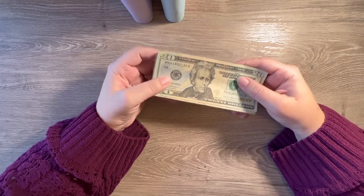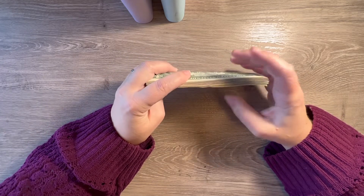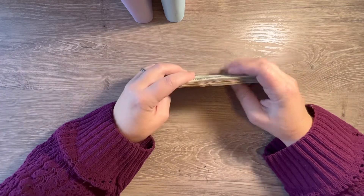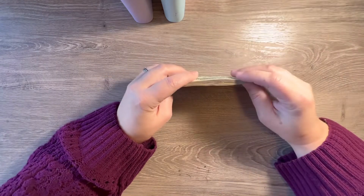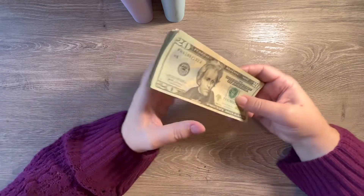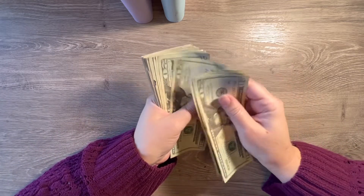Let's go ahead and get started with today's video. Today we are going to be stuffing our sinking funds and our scratch-off challenges — well, savings challenges. Most of them are scratch-off challenges because that's what I like to do. Let's go ahead and get this counted and then we'll get started.